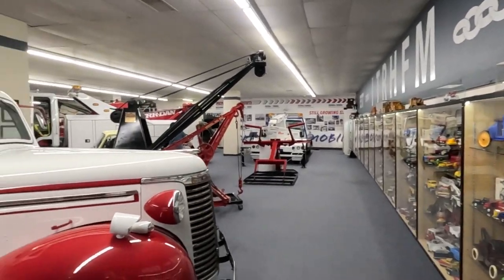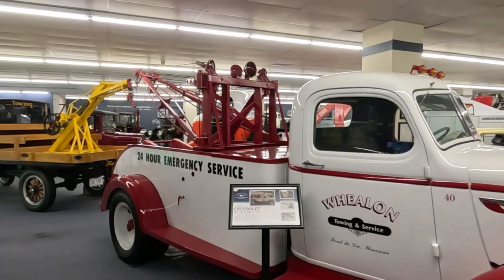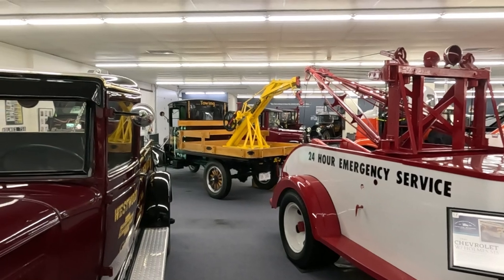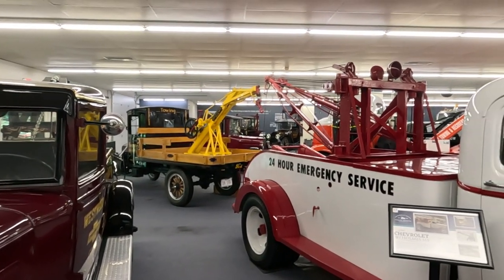If you're ever in Chattanooga — Chattanooga Wrecker Museum, right down from the interstate. You can see it from the interstate, as a matter of fact. Be a cool place to check out.